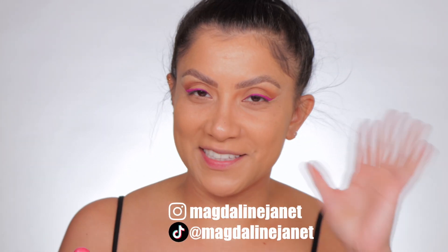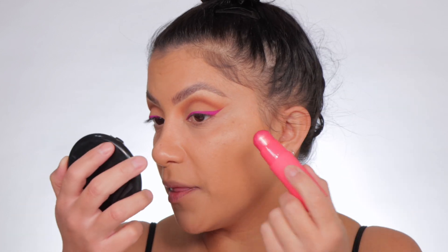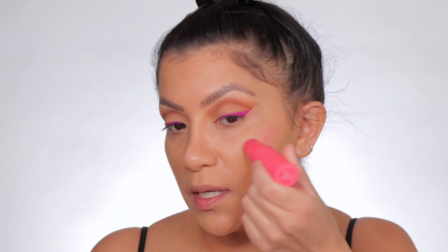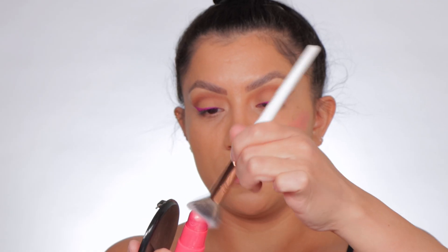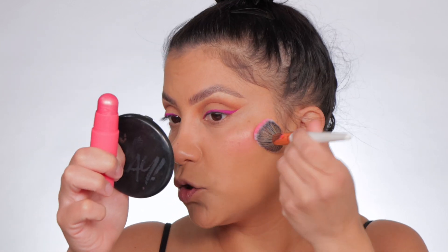Since this is a very creamy product, I definitely let my complexion products dry down first so it doesn't slip and slide everywhere. With blush, I always like to bring it up starting at the top of the ear as a good reference point. I'm not going to drag it — I'm just going to tap it in. Let me grab a brush — this is the Makeup Shack T42. I always like to use small brushes, especially since I have a smaller face and creams tend to spread.